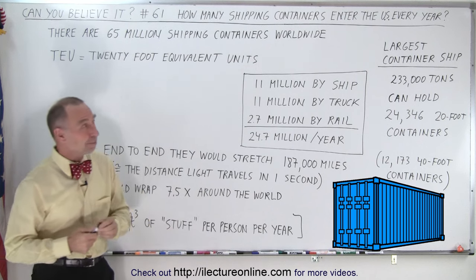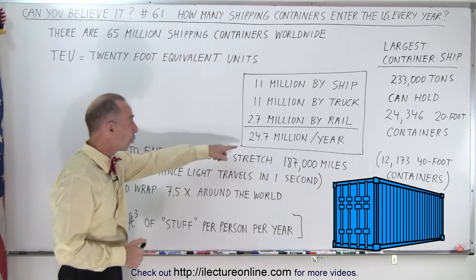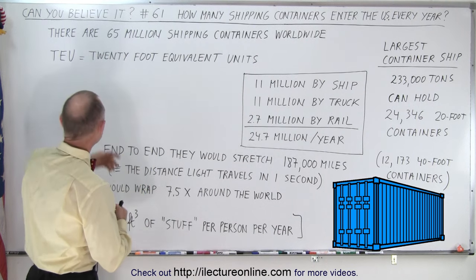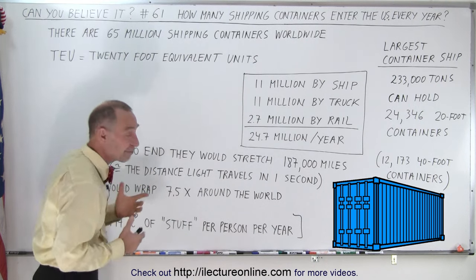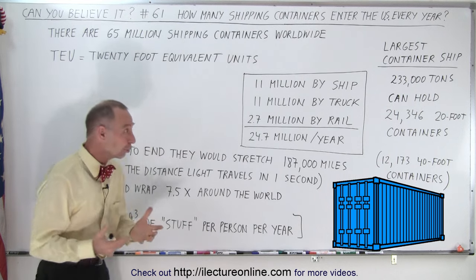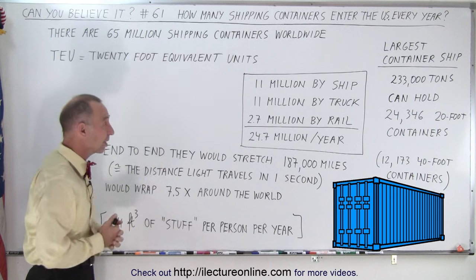Well, it turns out when I looked it up, it was almost 25 million per year. Keeping in mind that there are about 65 million shipping containers in the entire world, many of those are used to bring goods to the United States.